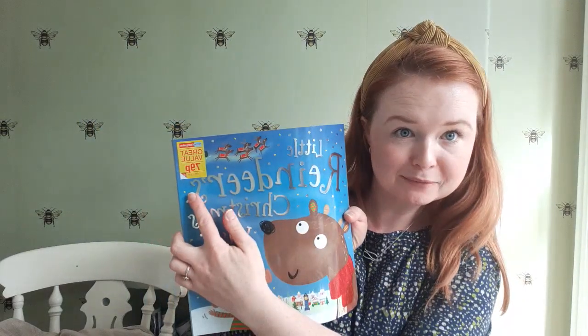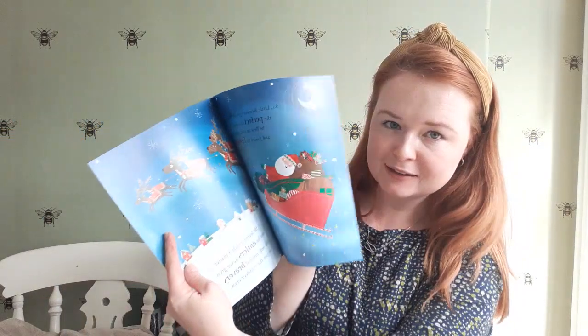This Little Reindeer's Christmas Wish book is from Home Bargains for my eldest. It's just a lovely, lovely story for him, also potentially for his Christmas Eve box.